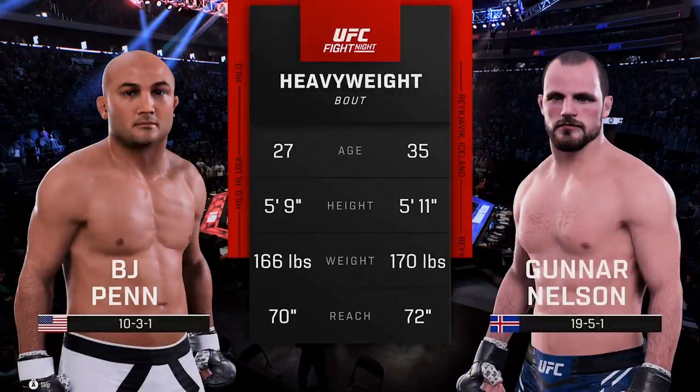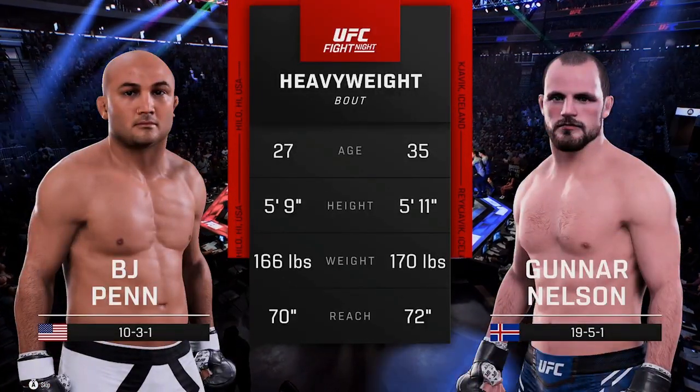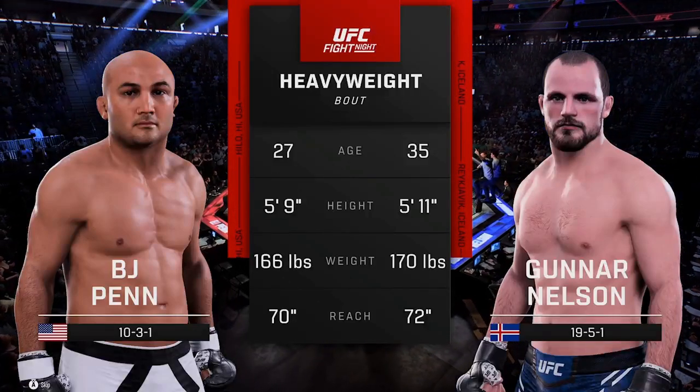Our tale of the tape for this heavyweight fight. Now to get us started, we go inside the octagon where we find Bruce Buffer.